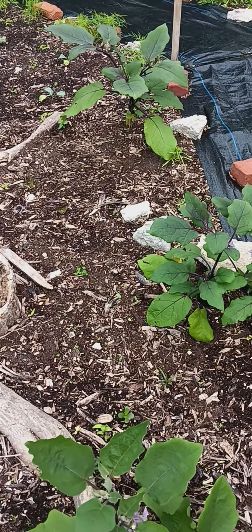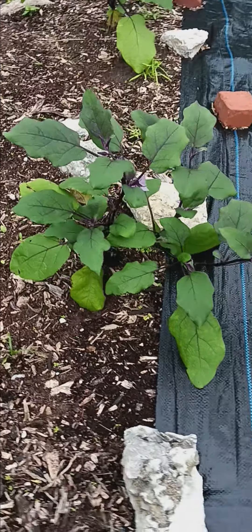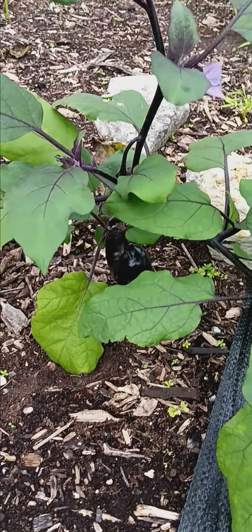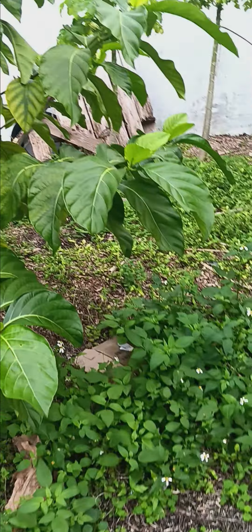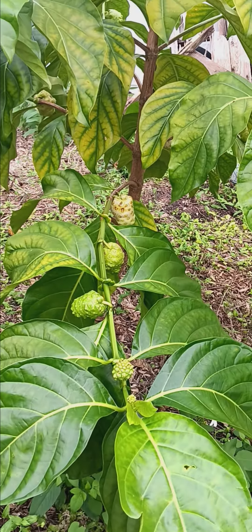These beets right here — beets and eggplant. Y'all see it? Yeah, eggplant. And I think that's the sour sock right there.